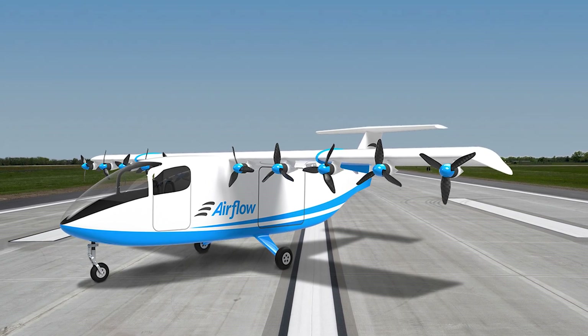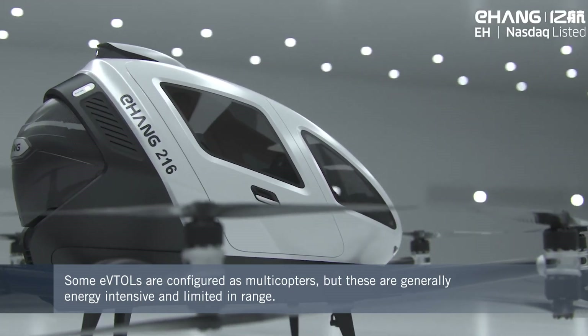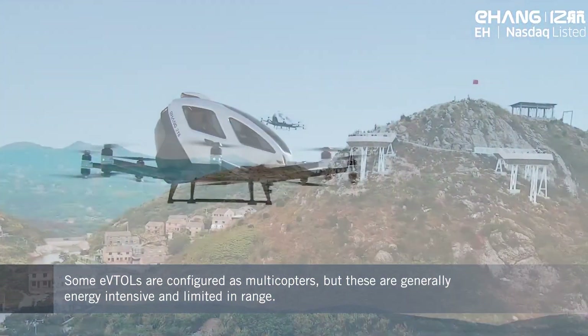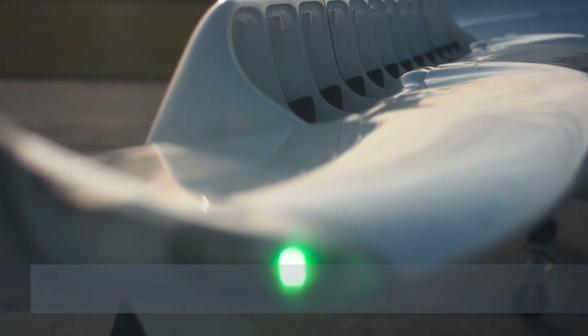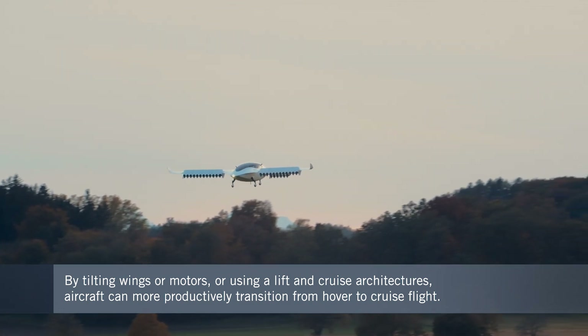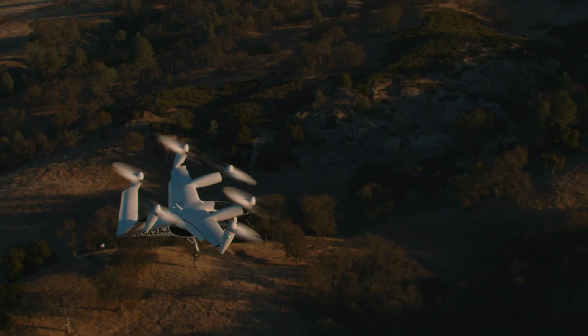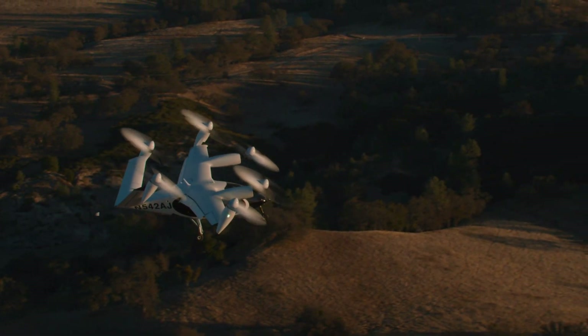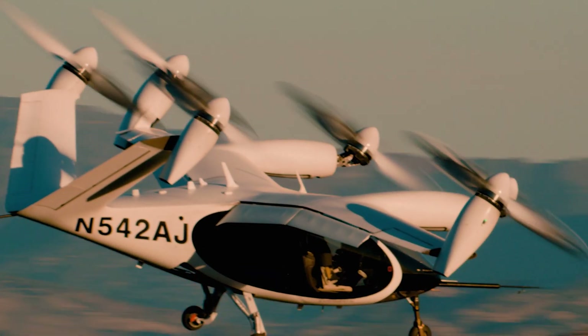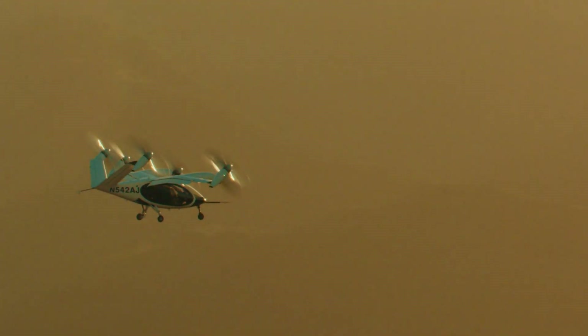Some configurations of eVTOL use a multi-copter design — like a helicopter with multiple props — but that's very energy intensive. Others have a tilt-something configuration, where either the wing or a motor tilts, and you transition onto wing-borne flight. There's also lift and cruise, where lifting propellers get you to altitude before you transition to horizontal flight using a wing. The industry is likely to move toward eVTOL concepts that include wings, giving better range and speed with less power.